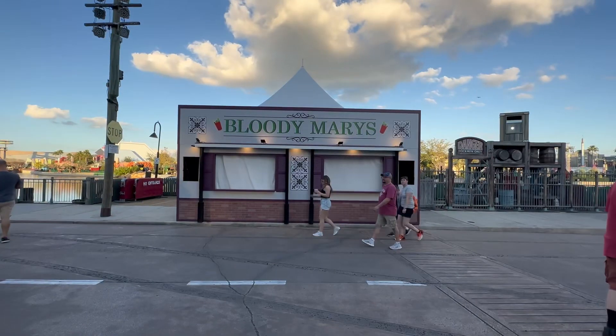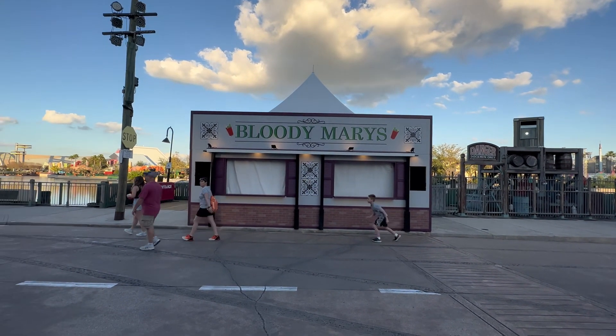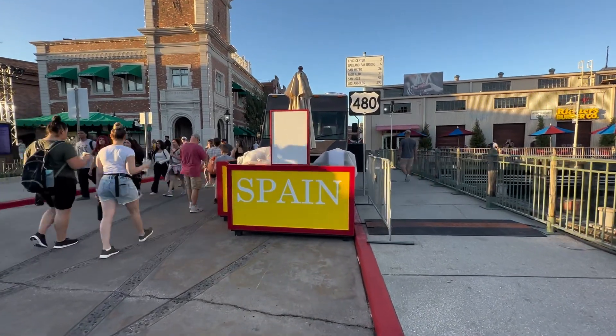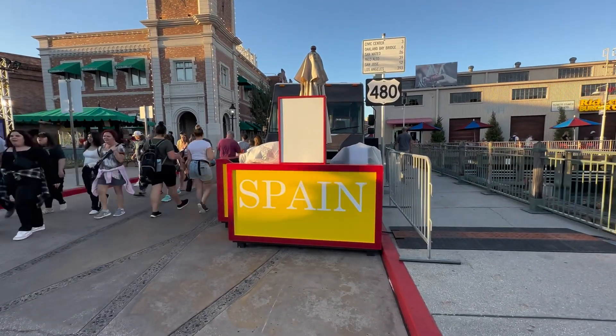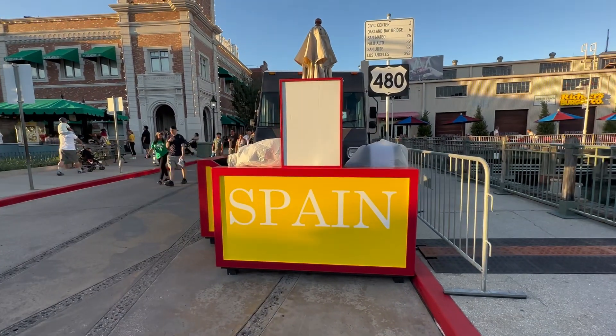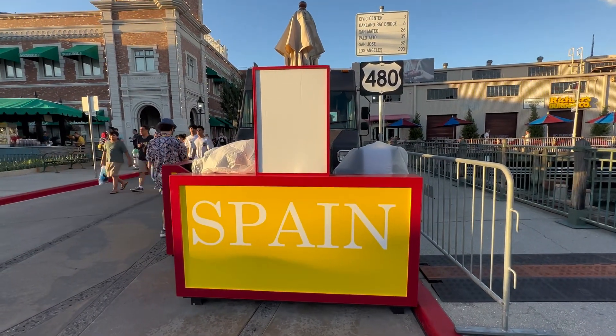We have our first dedicated alcoholic beverage booth — this one is called Bloody Mary's. When Universal said they were taking inspiration from carnival celebrations all around the world, they were not playing around. Here we have a food truck dedicated to food from Spain — my guess is there's going to be something on the menu like a paella. What do you guys think?